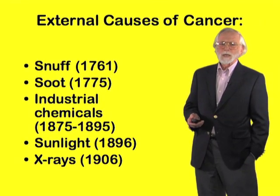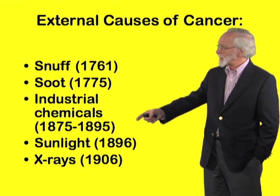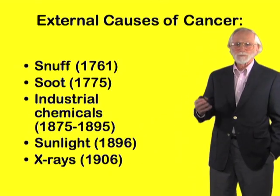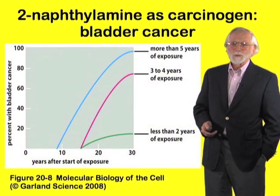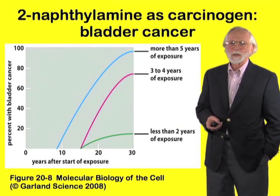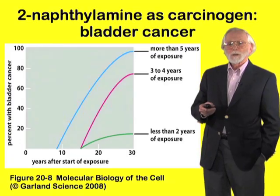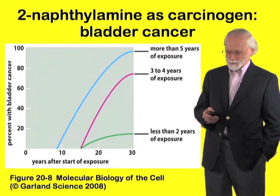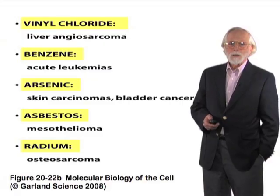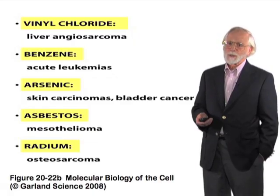With the emergence of the Industrial Revolution, more and more external causes of cancer became apparent, mainly from large industrial exposures, or in the case of X-rays, from experimentalists who were working with X-rays in the early days after their discovery. To give you a sense of the power of these observations, consider the chemical 2-naphthalamine, which we now know can cause bladder cancer. Individuals who work with this chemical and have exposure for at least 5 years are almost guaranteed of having bladder cancer. Here is a list of some other examples, illustrating the great variety of cancers that can emerge from external causes — from exposure to industrial chemicals and physical agents.